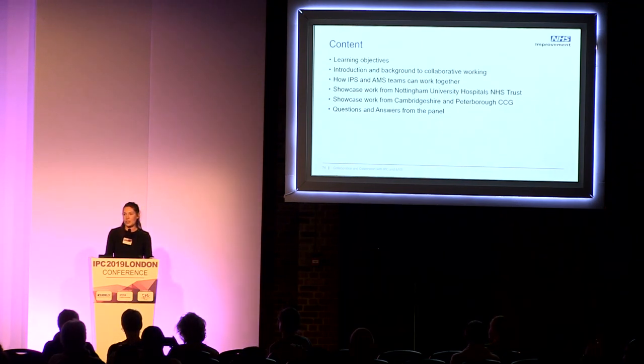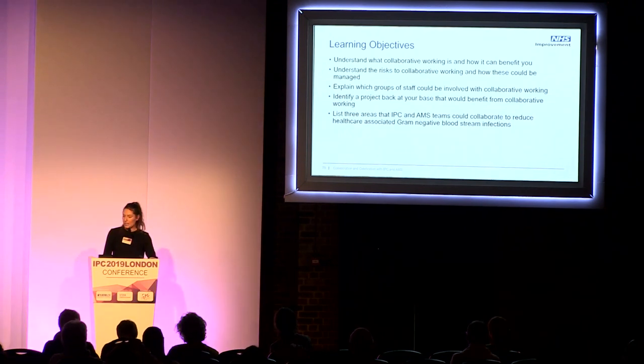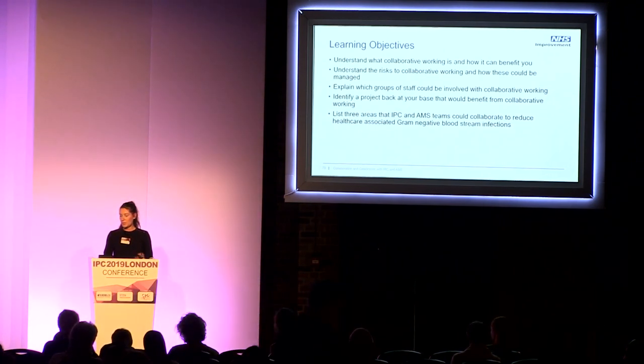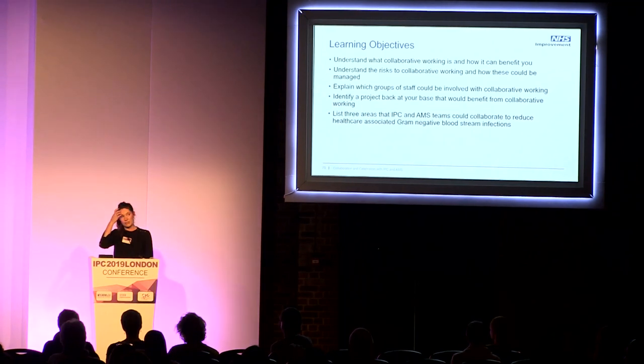If you want to use the old-fashioned way of just putting your hand up at the end, that's fine as well. The learning objectives for this session are to understand what collaborative working is and how it can benefit you, understand the risks and how these could be managed, and explain which types of staff groups could be involved and think about projects you could take back to base.